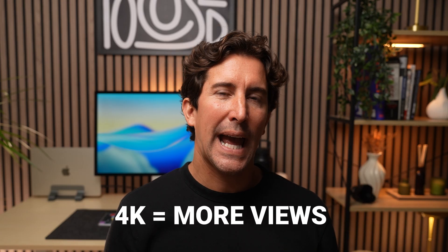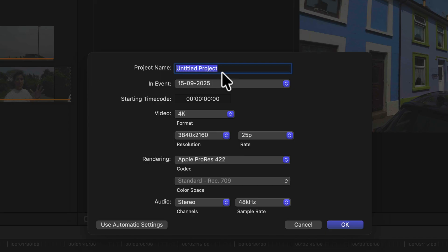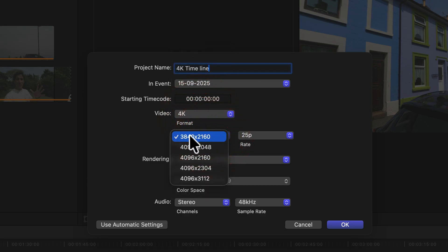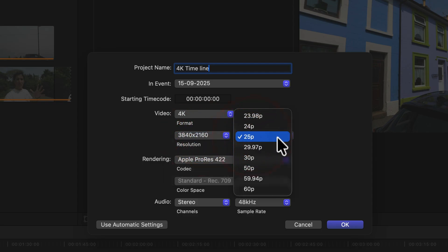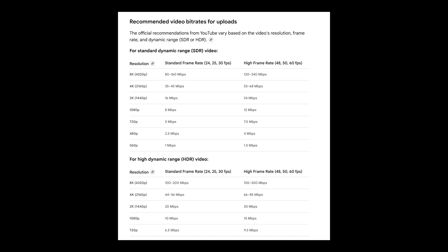Here's the part hardly anyone talks about: if you upload in 4K, you can actually get more views. YouTube treats 4K uploads differently — they get higher bit rates so the video looks sharper and smoother. So even if you shoot in 1080p, exporting in 4K forces YouTube to give you that higher quality stream. Most people are watching on 4K TVs, 4K phones, laptops, and iPads. A 4K badge on your video makes it stand out, and YouTube loves and recommends it — uploading in 4K is like getting VIP treatment from YouTube's algorithm.